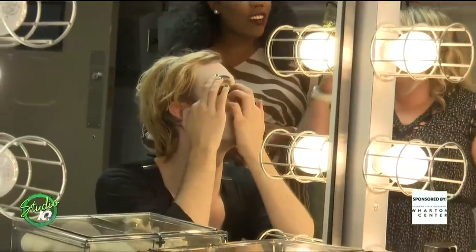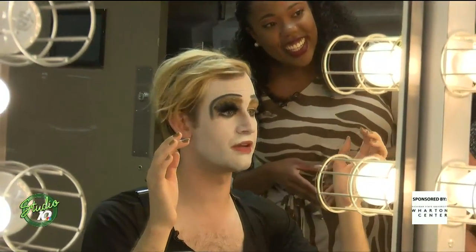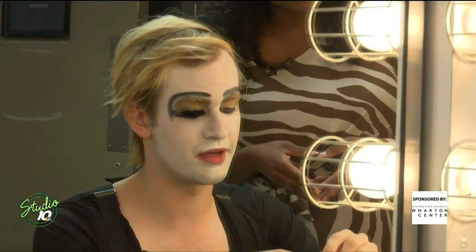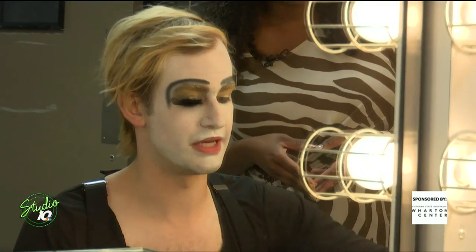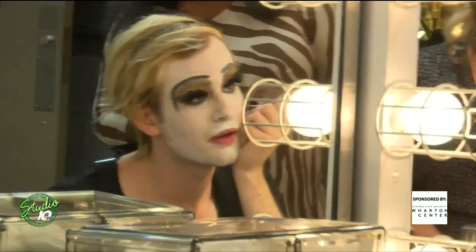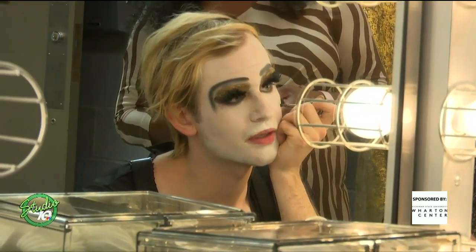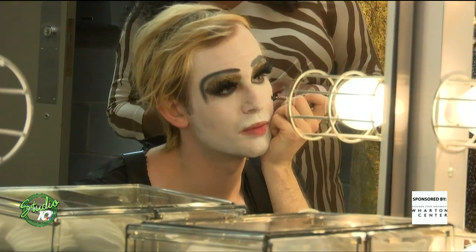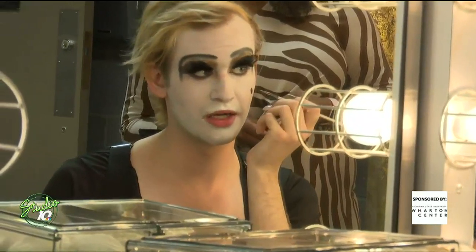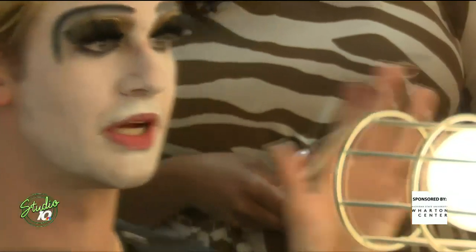Once you're no longer afraid of touching your eyes — like if you wear contacts — it really is super quick and easy. Once this is all on, this is one of my favorite parts: we add this little beauty mark right here on my cheek. Just a little tiny mark. Really, really funny, and it kind of adds to that Baroque aesthetic.